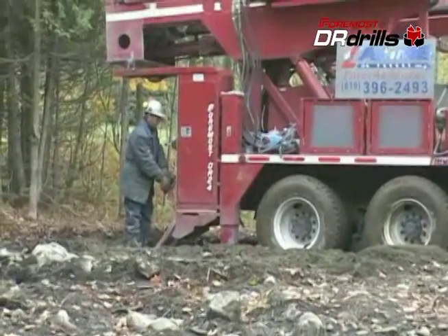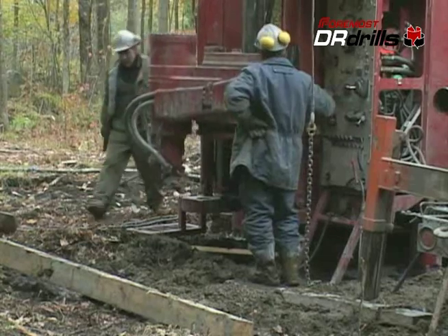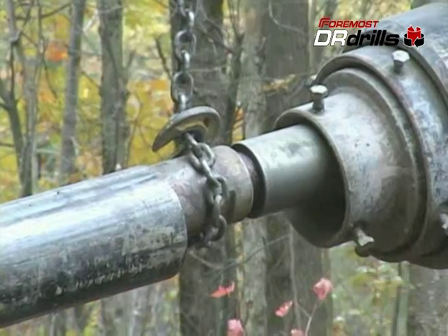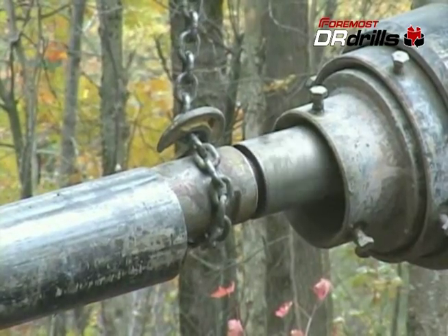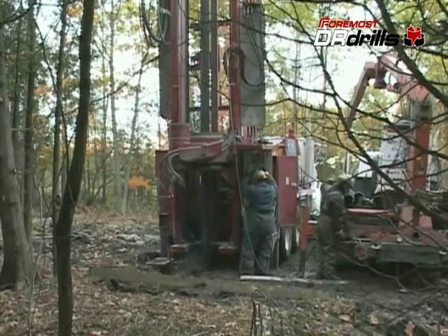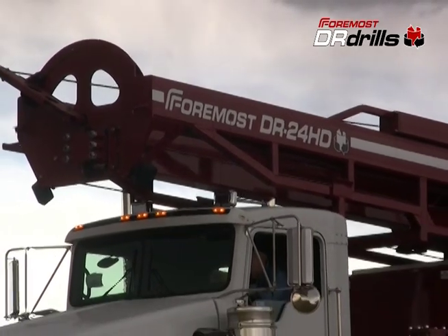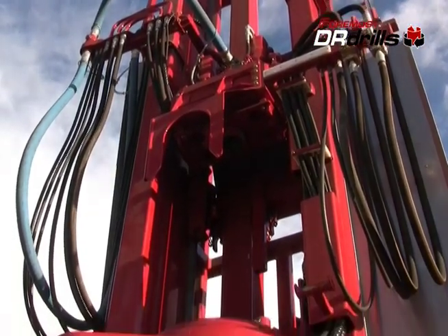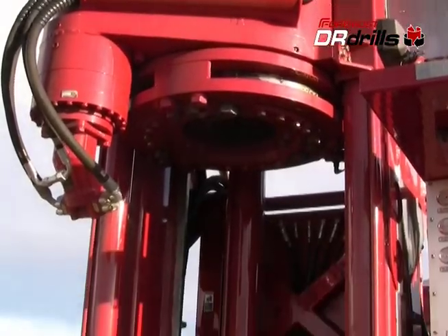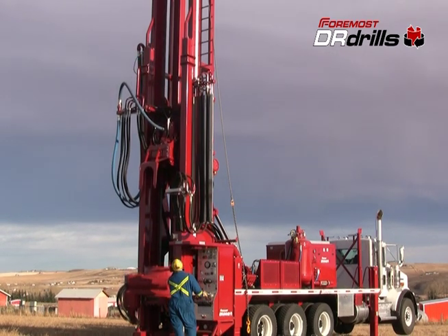The DR-24 offers greater flexibility and is a popular model for drilling contractors looking to broaden their range of services. It is used both for small diameter work like domestic water wells and on larger construction applications such as elevator shaft holes and foundation piles. The DR-24HD features a heavy-duty lower drive with twice the torque of the standard DR-24. DR-24HD models are most often found working on deep water well and mine dewatering projects.